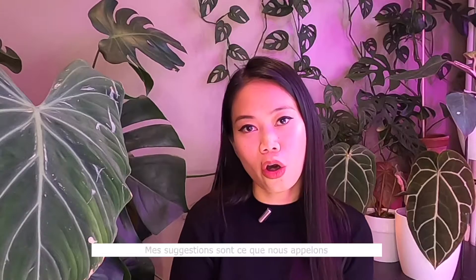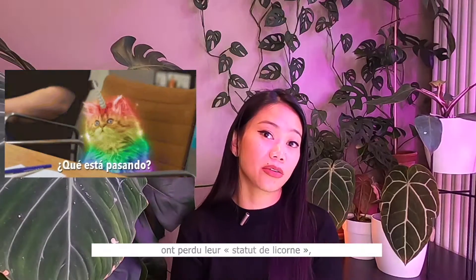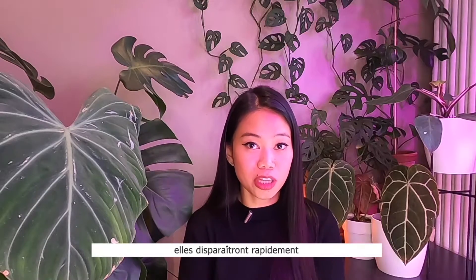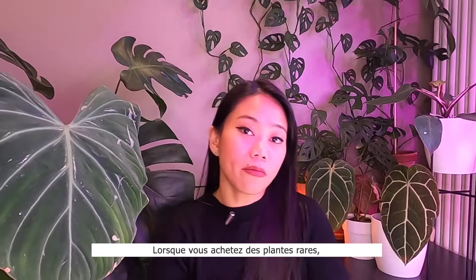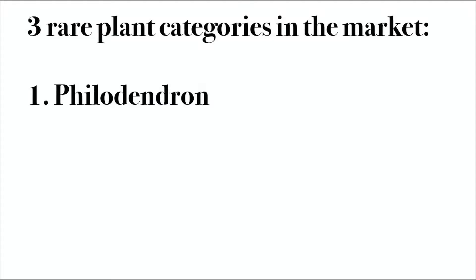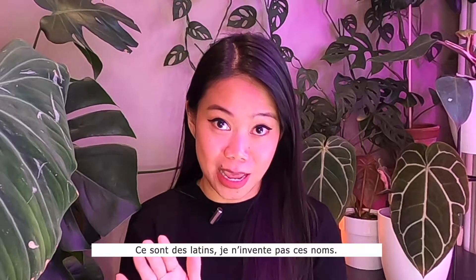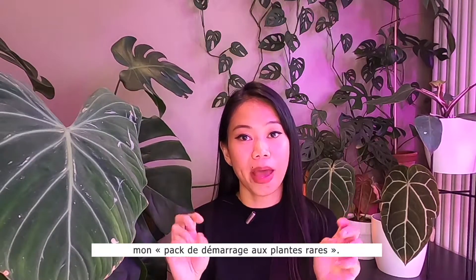My suggestions are what we call the basic rares. These are the rare plants that at the moment have lost their unicorn status — they've been easier to find lately. But if your local plant store sells it, it will disappear quickly in a matter of days or even hours. When you shop for rare plants, you will mostly find three types: the genus Philodendron, the genus Anthurium, and Variegatas. I will be recommending one of each — these are what I call my starter pack to rare plants.